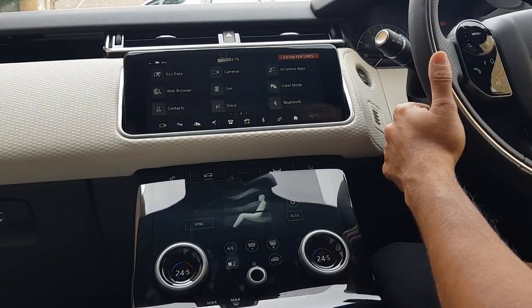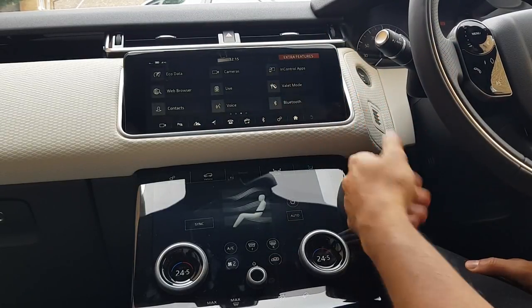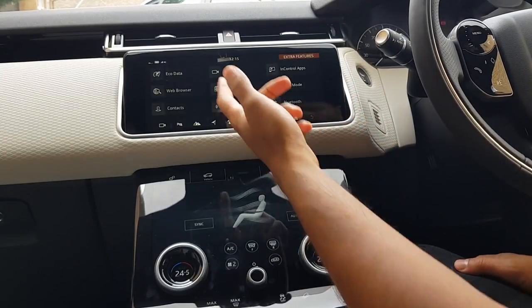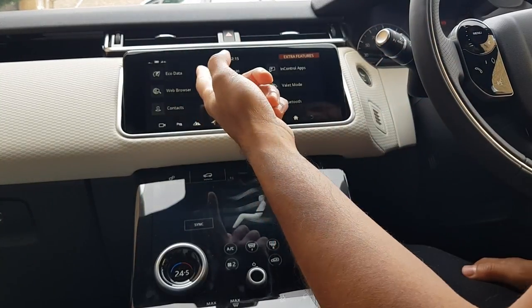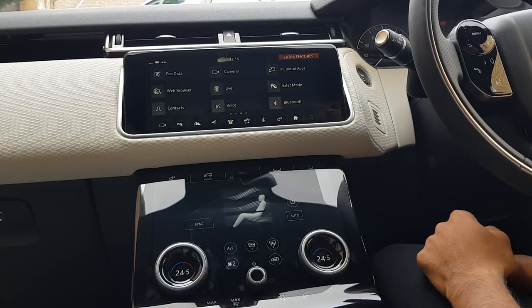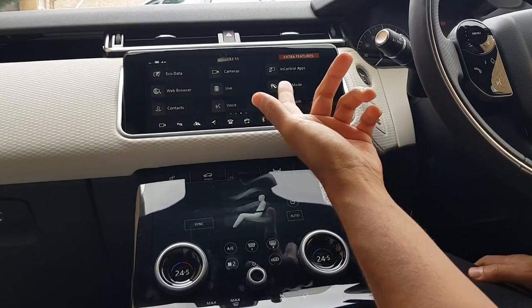There's a web browser as well if you ever want to browse the internet, or if you're out and about and you want to Google possibly the best restaurants nearby to where you are or anything like that, you can do that from there. I have my phone connected to this via Bluetooth as well, so I can access my contacts, do voice control commands, maybe call someone, change the music, or play a particular playlist and so on.